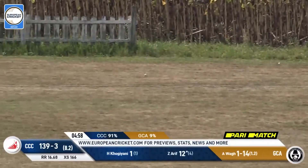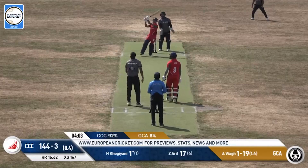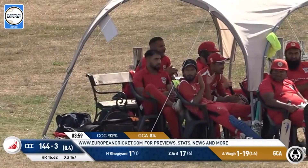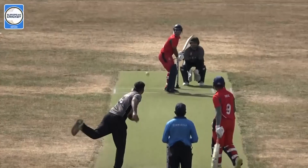Looks to get a little funky there, Arif. Incredible shot there by Kogianni — going over long on, four to six. He's great at those flat-batted strokes. At number four or five, he's such an asset for Cricketer CC.